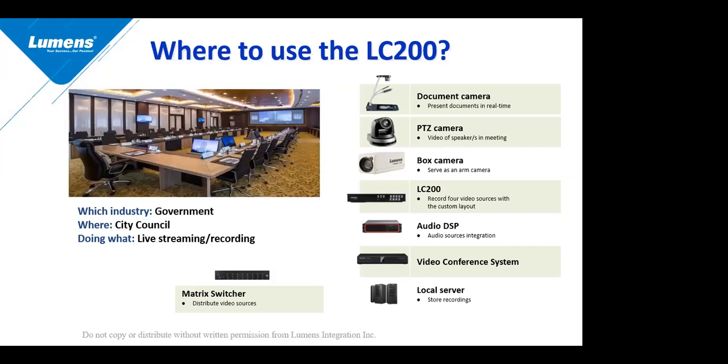Another very popular outlet where we are selling many PTZ cameras is local government — city council chambers and similar settings — for live streaming and recording. Many city council meetings have to be recorded or streamed, and the LC200 is a fantastic device used for this purpose. We've already seen this and been successful with it at Lumens.